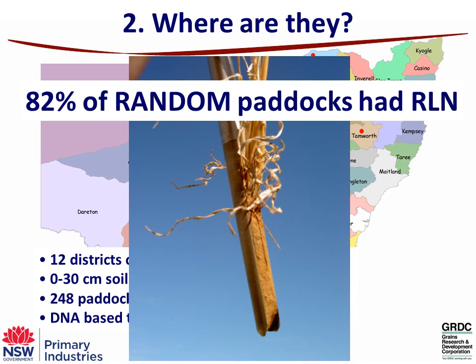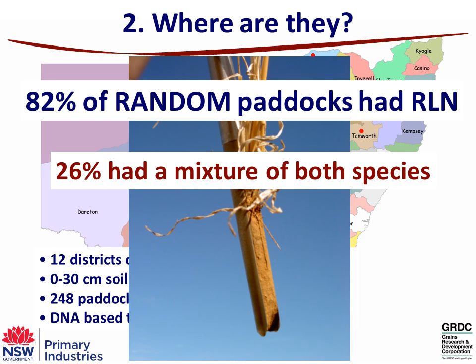Basically what we've found is that 82% of random paddocks had root lesion nematodes. We haven't gone looking for paddocks we expect to have a problem — we've found that 82% of them actually had either Pratylenchus thornei or Pratylenchus neglectus. Actually 26% of them had a mixture of both species.